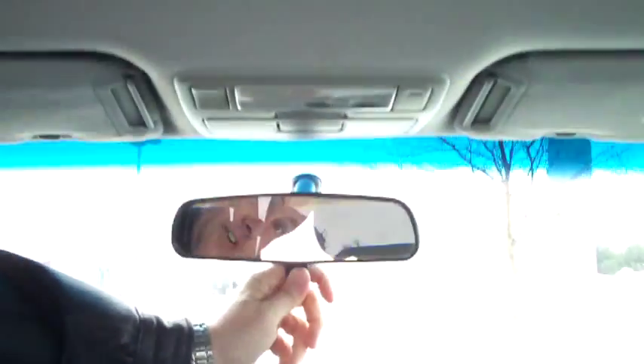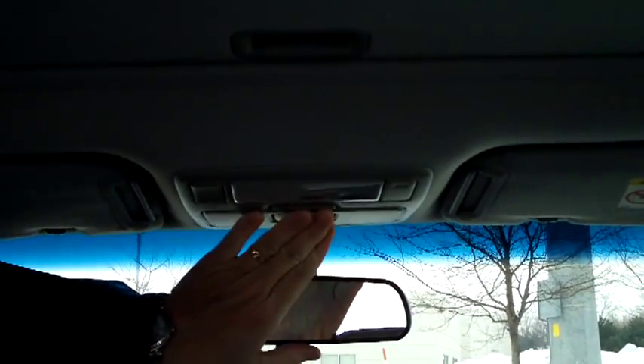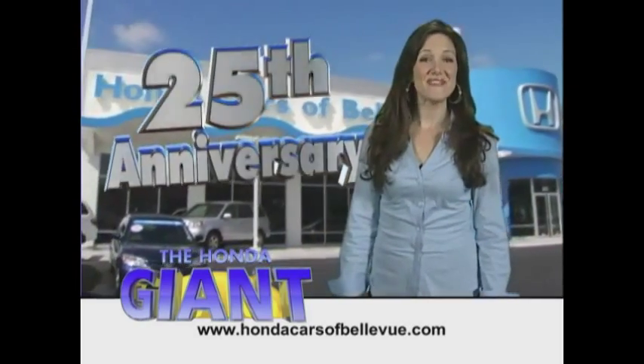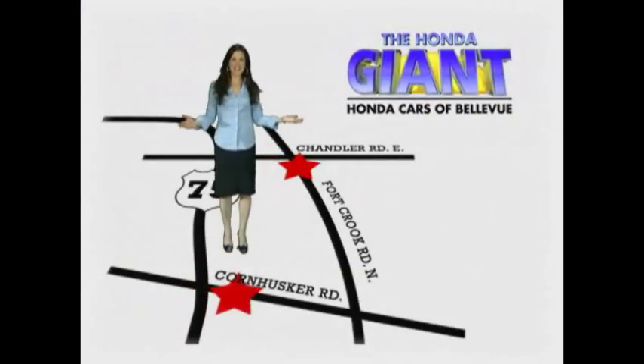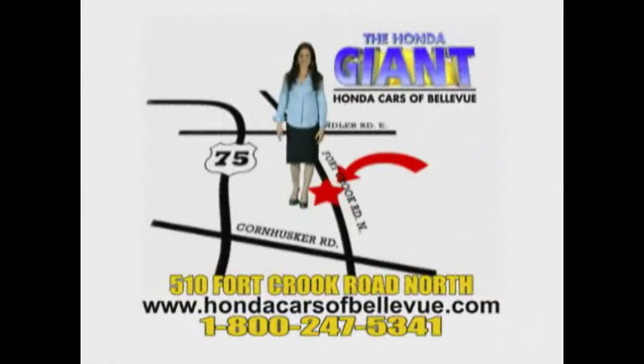AM/FM cassette with CD player, your day/night mirror, garage door opener holder, and power mirrors. Honda Cars of Bellevue, serving the heartland for 25 years, one happy customer at a time. One small step off Kennedy Freeway — one giant Honda savings store.